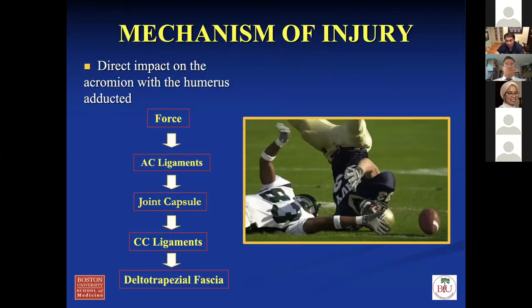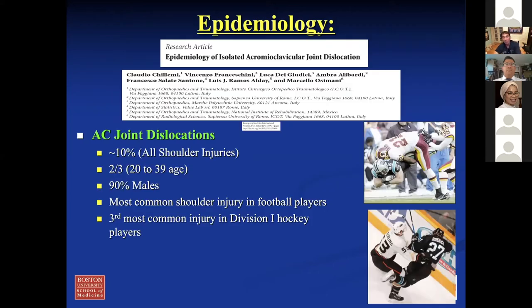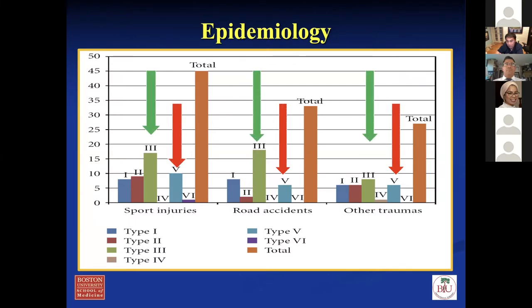Regarding the mechanism of injury — patients fall directly on the shoulder girdle with a major force. You disrupt the AC ligament, the joint capsule, CC ligament, and the trapezial fascia. This progresses from type one all the way to type five depending on the severity of the force. Looking at epidemiology — it's about 10% of all shoulder injuries. Two-thirds are young patients, 90% males. It's the most common shoulder injury in football players and the third most common in Division I hockey. Type five occurs about 20%, type three about 33 to 40%, and the majority are types one, two, and three. Type four and six are very rare.